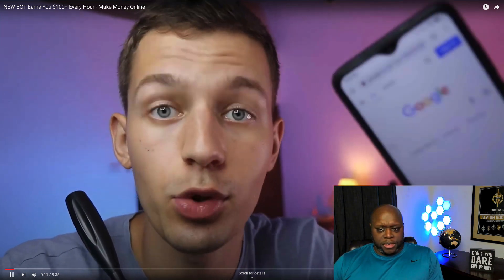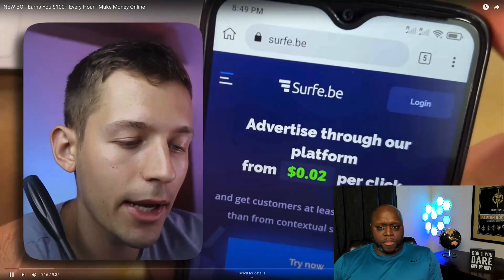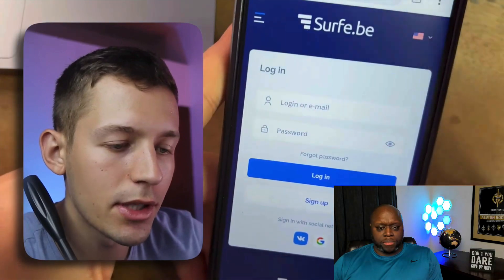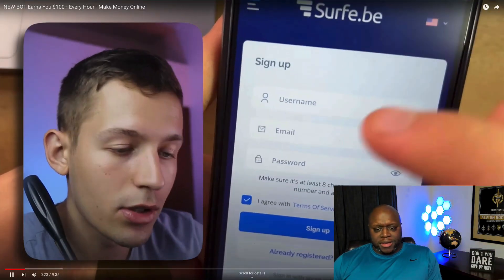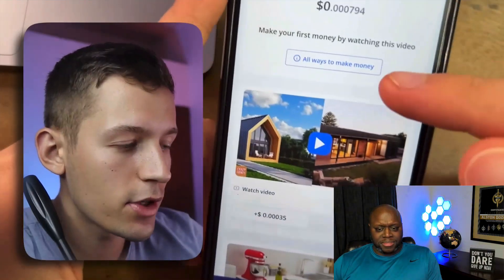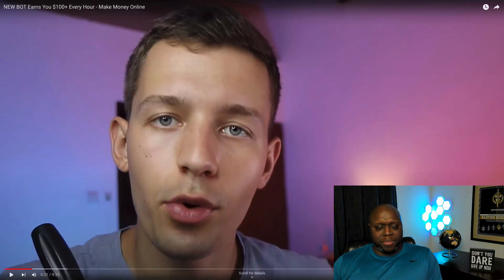He says he'll show how to run this bot and see how much you can earn in a few hours. It's not actually a bot. First, go to the website surf.b and do a simple registration — just enter your username, email, and password. He's passed registration and can already start earning. But did you see the numbers that popped up? It was like 0.0000035.